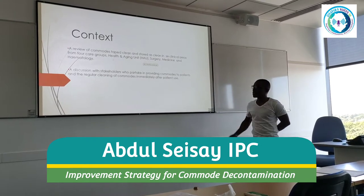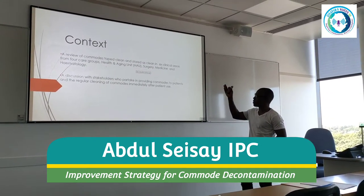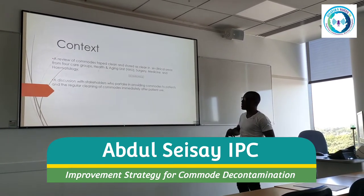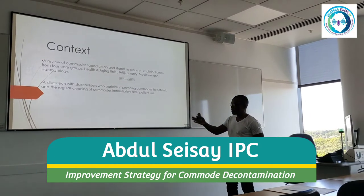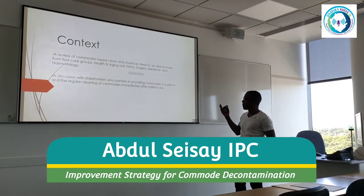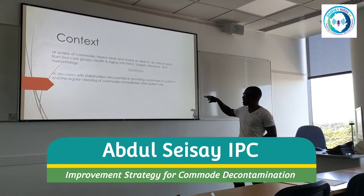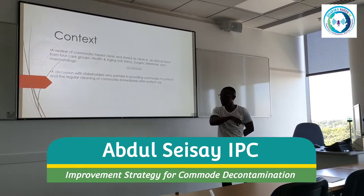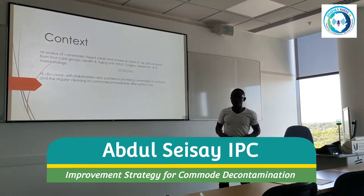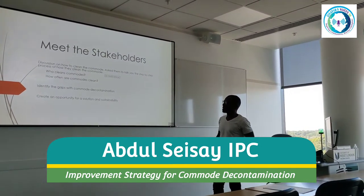My colleagues who are familiar with some of these areas — we've got the HAU, surgery, medicine, and haematology. Some of my stakeholders who were partaking in providing commodes and having regular cleaning of commodes immediately after patient use. I wasn't able to get everybody into one room, so I spoke to them either in twos or as individuals.